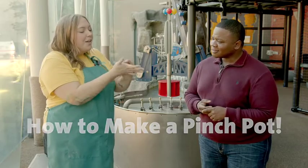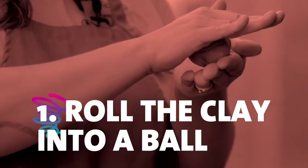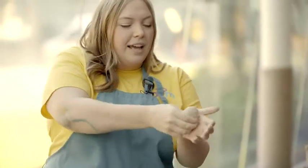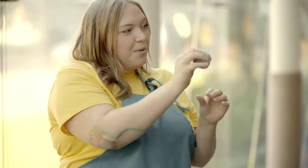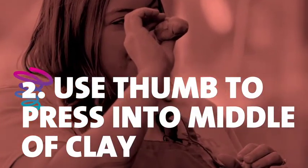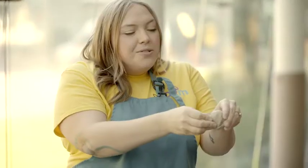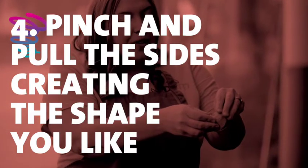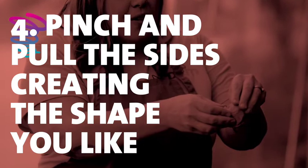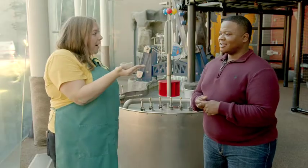So first you roll the clay into a ball. Then you use your thumb and press into the middle of the clay. Be sure that you leave some room between your thumb and the bottom. Then using your fingers, you pinch and pull the sides, creating the shape that you'd like. And then once you get to that shape, you have your very own pinch pot.